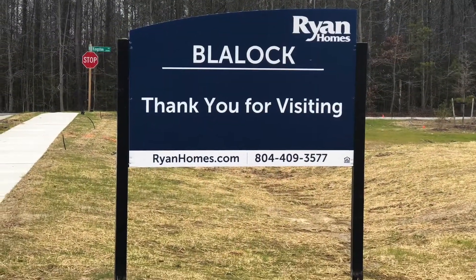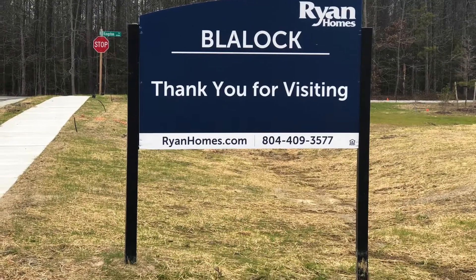Thank you so much for visiting. Come see me today for a cost estimate including our final incentives.